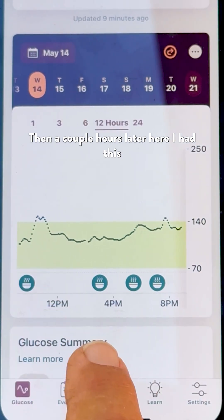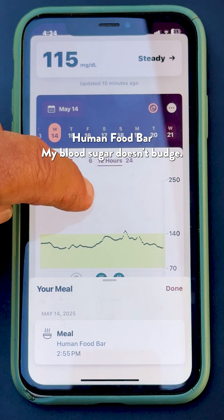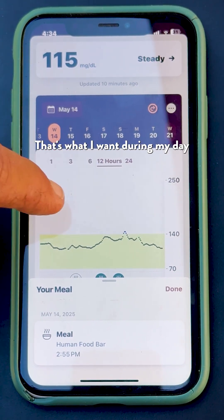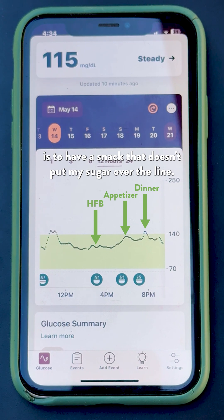Then a couple hours later, I had this Human Food Bar — and my blood sugar doesn't budge. That's what I want during my day: a snack that doesn't put my sugar over the line.